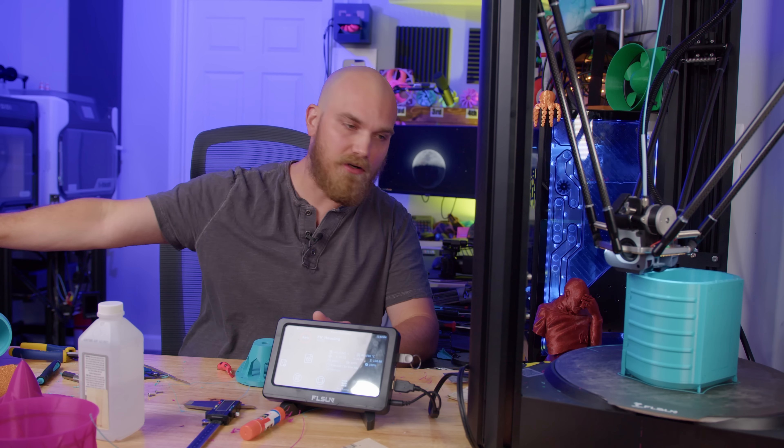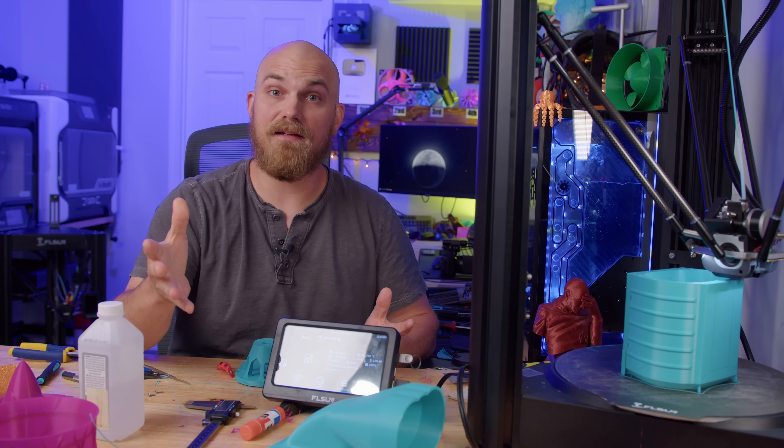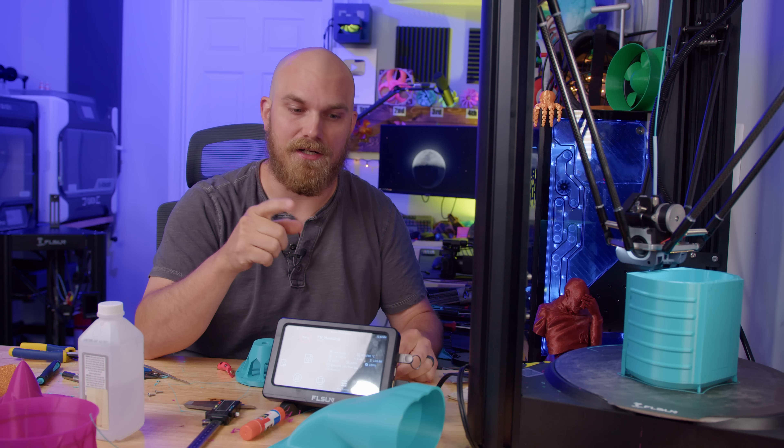The V400 has been working overtime on more fan showdown stuff and something else I've been working on, but it's really nice this weekend, and I remembered I owe you a follow-up video on this guy.